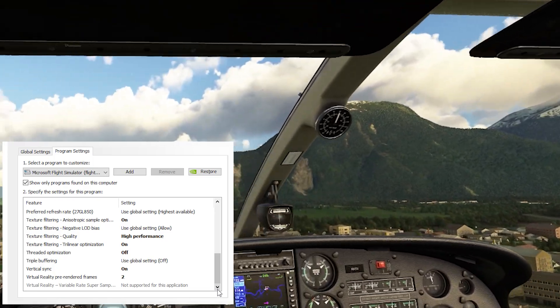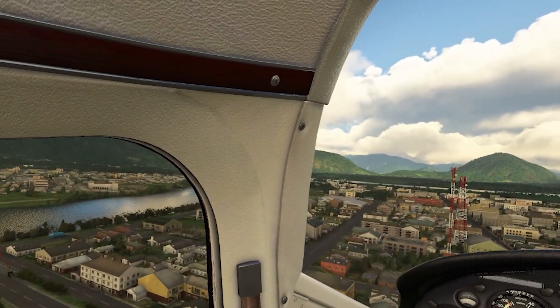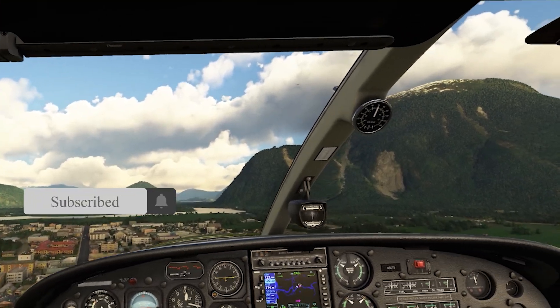You might see a difference in performance on your own system, so please do let us know how it's working for you. If you enjoy this content and want to show your support, please consider liking the video and subscribing to the channel, as it really does help get my video out to more people.